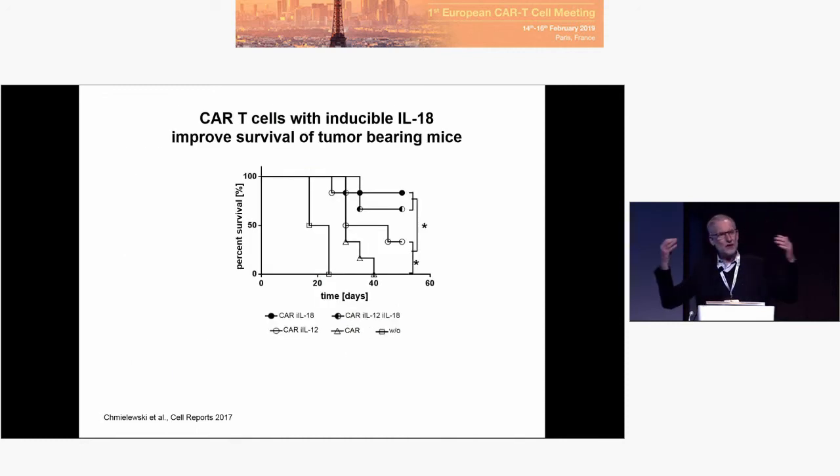We repeated all the experiments shown with IL-12 — grew up the tumor, gave in the CAR T-cells in a mixed tumor, and looked at how the mice survive. With CAR T-cells carrying IL-18, the day-17 mice survive, whereas with IL-12 these mice will die. And IL-12 plus IL-18 is not better than IL-18 alone, meaning IL-18 provides a better killer in this case.